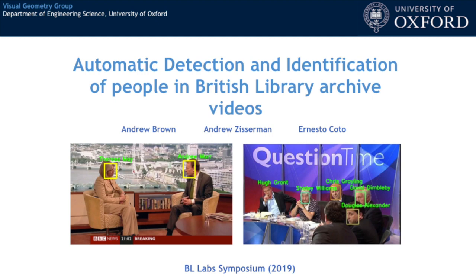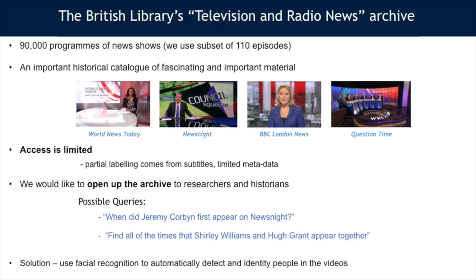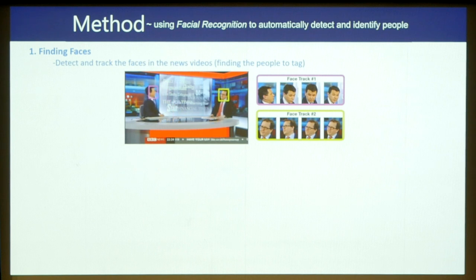Thank you very much to the British Library Labs. I'm Andrew Brown and this is Ernesto Cotto and we'll be giving an overview of the project. Our work was on a subset of the British Library's television and radio news archive — a very important archive for historians, researchers, and the general public. However, access is very limited partly due to its size — there are over 90,000 videos — but also because of the lack of any annotations. We would like to open up the archive and allow questions such as 'when did Jeremy Corbyn first appear on Newsnight?' or 'find all the times that Shirley Williams and Hugh Grant appeared together.'